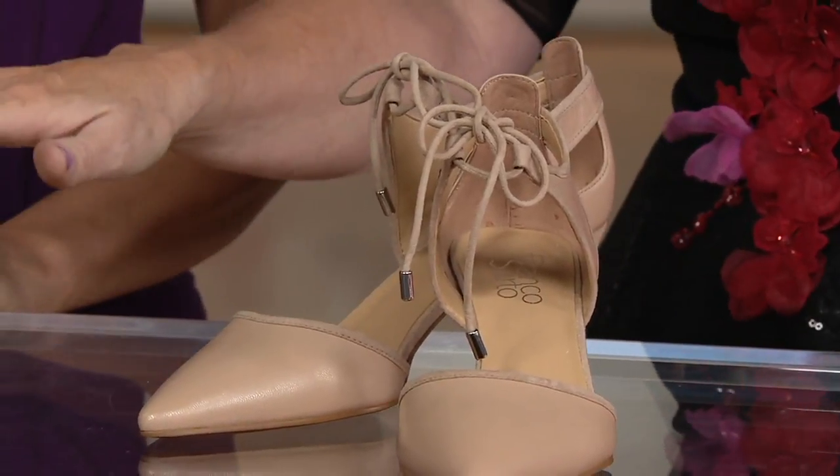These are gorgeous, aren't they? So we have medium width, whole and half sizes, up to 12 and a half, which is awesome. And your choice of the beige leather or the blue leather.